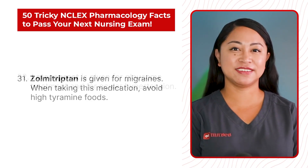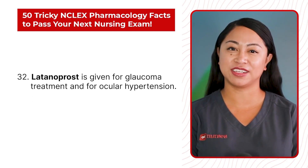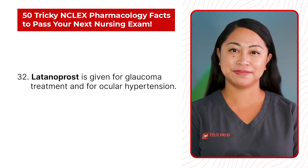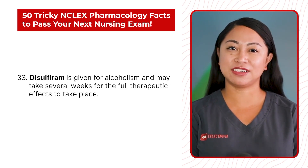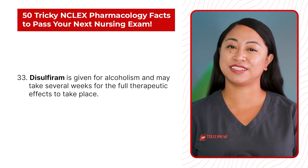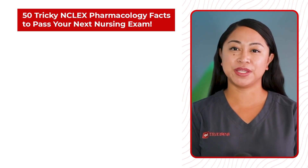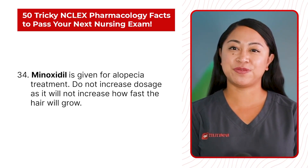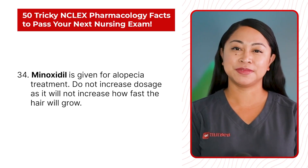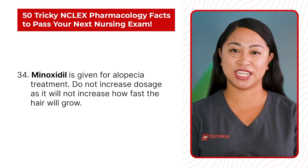Statement 32: Latanoprost is given for glaucoma treatment and for ocular hypertension. Statement 33: Disulfiram is given for alcoholism and may take several weeks for the full therapeutic effects to take place. Statement 34: Minoxidil is given for alopecia treatment. Do not increase dosage as it will not increase how fast the hair will grow.